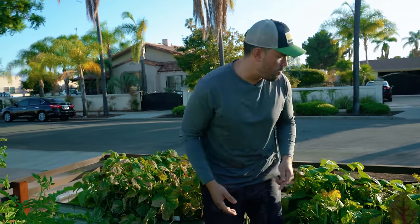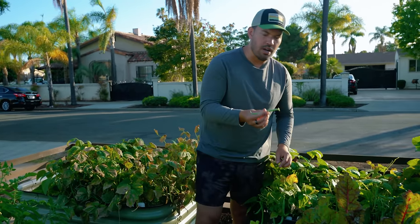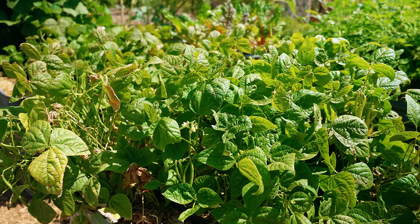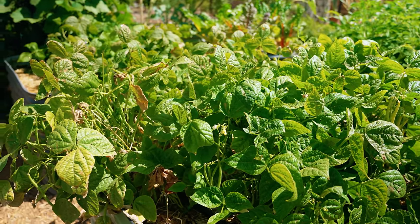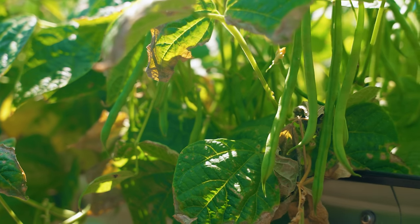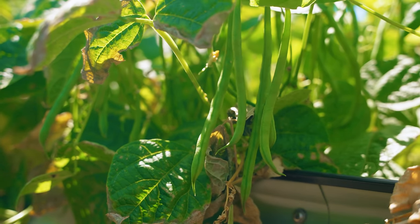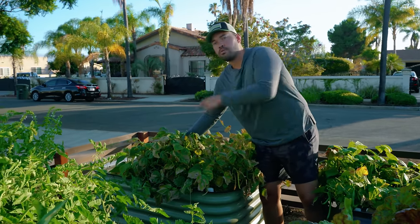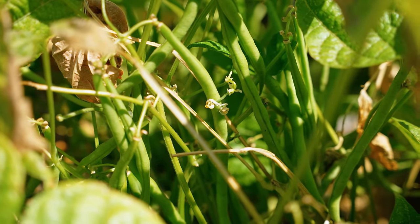Over here, just beans — nothing too crazy, just more beans. But production is starting to slow down a little. So what we're testing is a method where you actually mow down the tops of your beans and let them regrow instead of succession sowing — we'll see if that works. As a hedge, I've also just succession sowed some smaller beans in that lower corner right there.